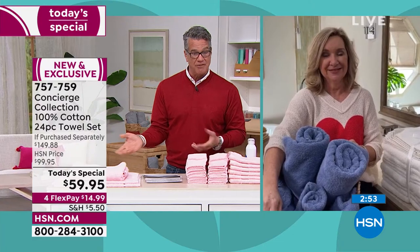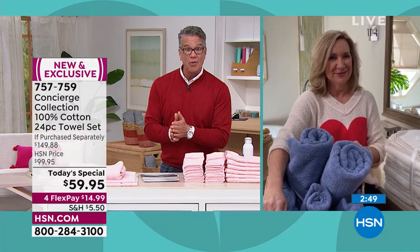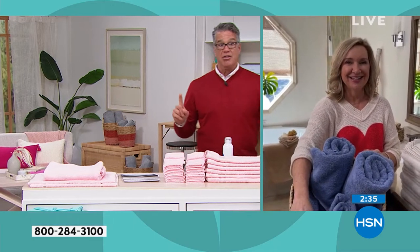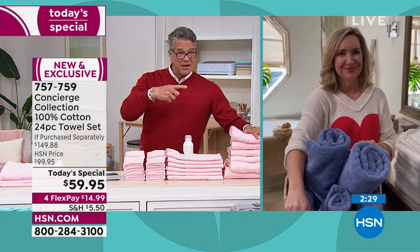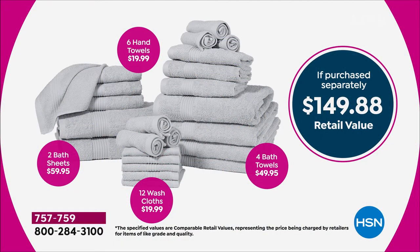With the HSN credit card offer you can get one set for $9.95 — get it home. I've been doing towel shows with Ellen for probably the better part of 20 years, and I will tell you this is the best deal I've seen. When you have your own brand you can really offer extreme value. Not $149, not $99 — $59 today. It's a steal.